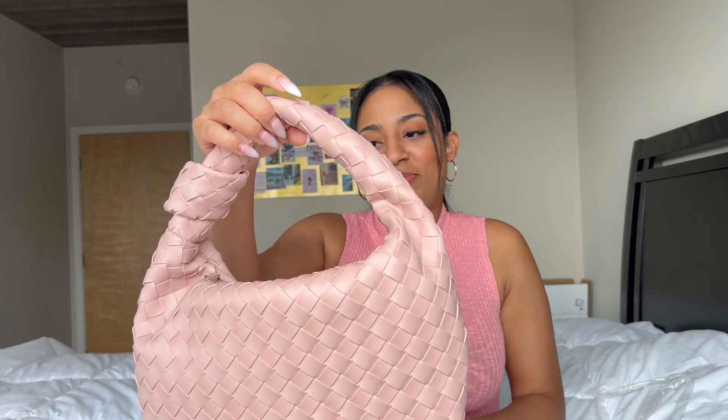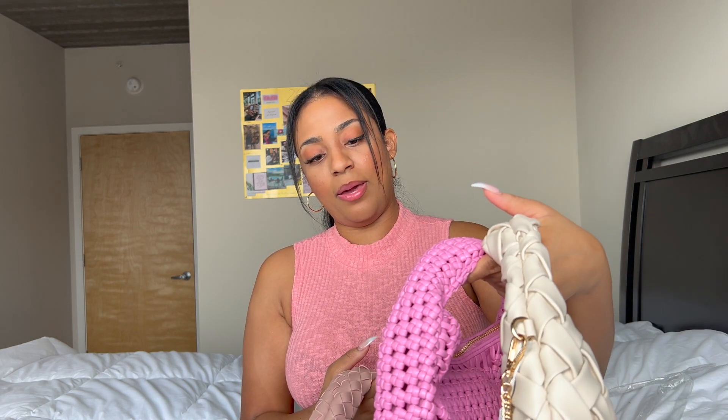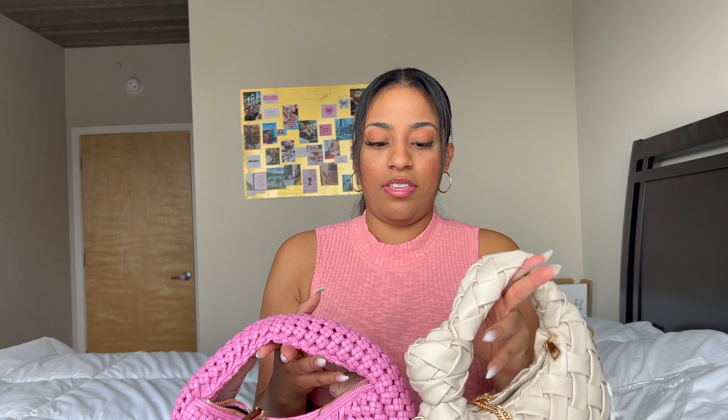Speaking of inspired versus dupe handbags — I almost don't consider things a true dupe unless you straight up have the LV or CC on it and you're literally trying to pass it off as something else. So I consider these inspired. This one might be the closest to a dupe, which is fine, but it's just a plain quilted handbag. Is Bottega the only one allowed to do that? Now if it had the Bottega name on it, okay, I can see that. But yeah, these are really cute handbags that have that trendy shape and style — the knot and everything right there.